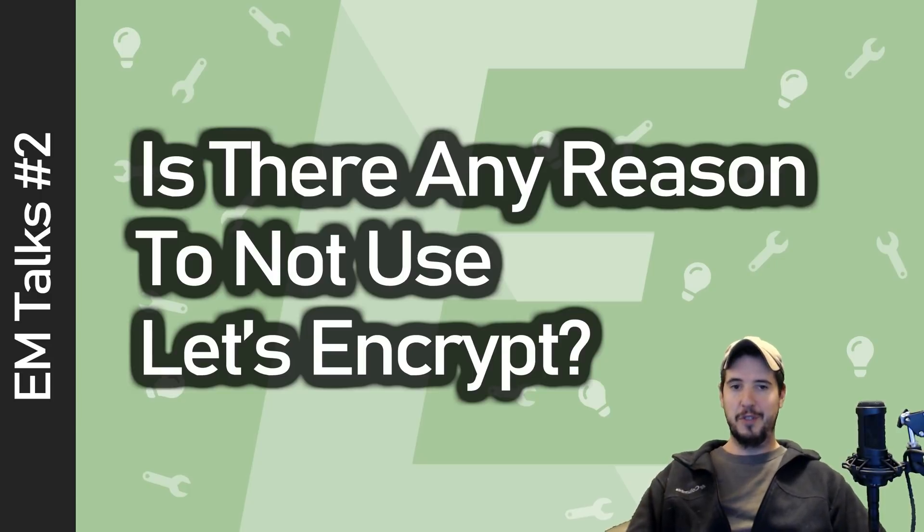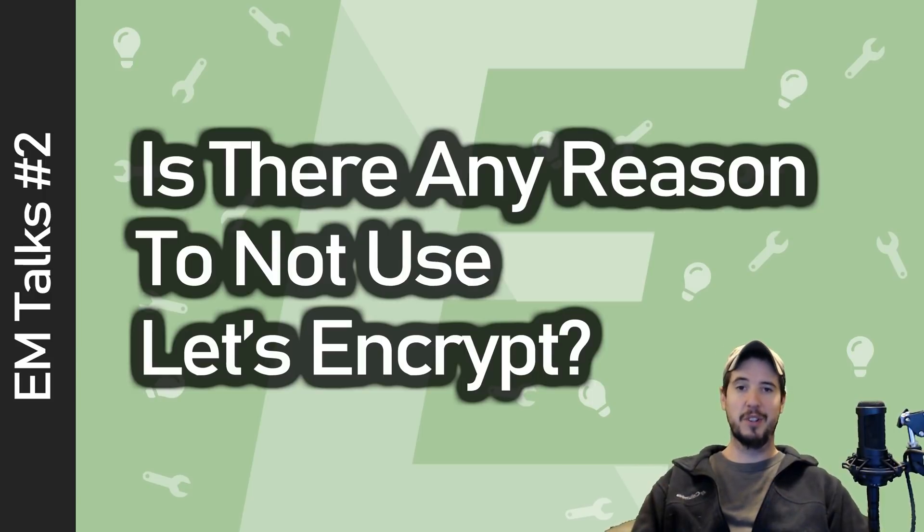And if you're somebody who's still paying for security certificates, you should check out Let's Encrypt — you can do so both freely and automated. If you have any additional thoughts on this video or want to let me know what you think of Let's Encrypt, be sure to let me know in the comments below. Thanks a lot for watching. Always be safe on the internet, and I'll see you soon.